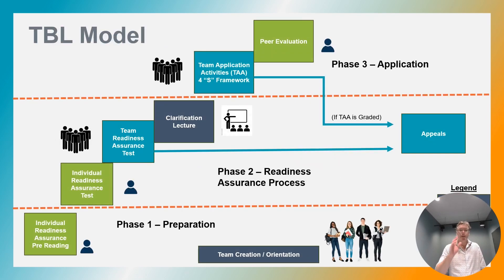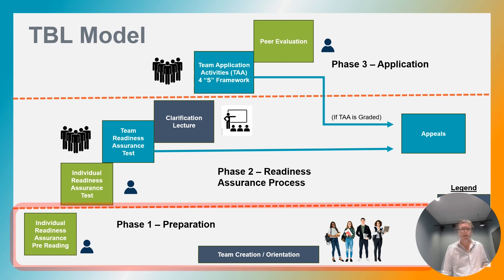Here are the three phases of team-based learning. I'm going to walk you through the phases one by one, and you'll realize that this is an instructional strategy rather than a teaching technique. It has a flow and a structure. It takes a group of students and transforms them into a team. They're not only learning the content, but they're also learning from one another.